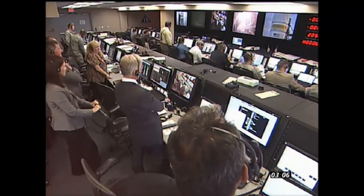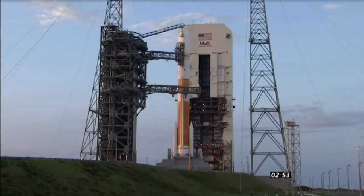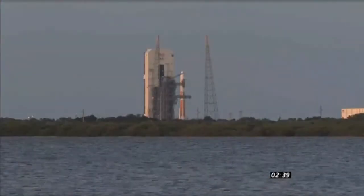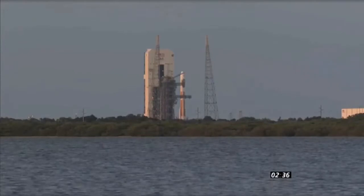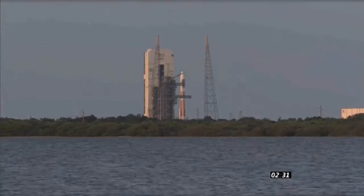Three minutes, seven seconds. CBC LH2 secured. T-minus three minutes. Vehicle ordnance armed. CBC locks at flight pressure and flight level. T-minus two minutes, 32 seconds and counting.